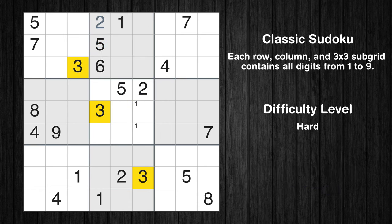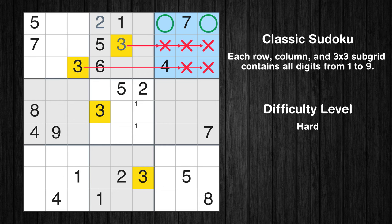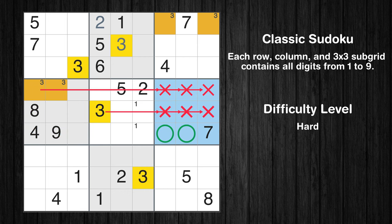Let's move to number 3. In the second block, the number 3 can be directly placed. Only two positions left in the third box where value 3 can be placed. Only two positions left in the fourth box where value 3 can be placed. Only two positions left in the sixth box where value 3 can be placed.